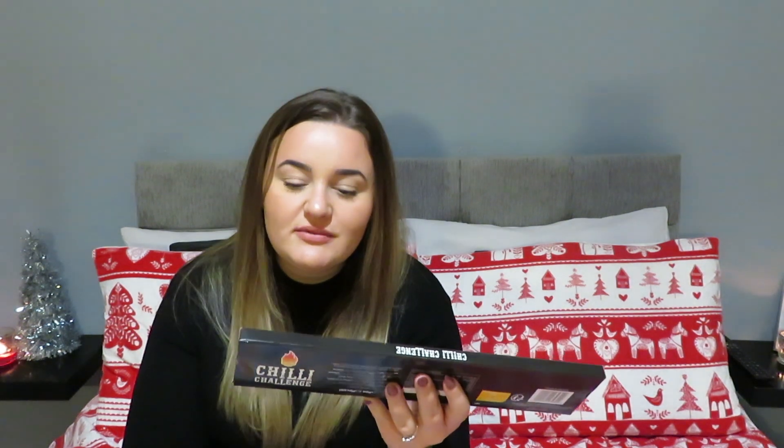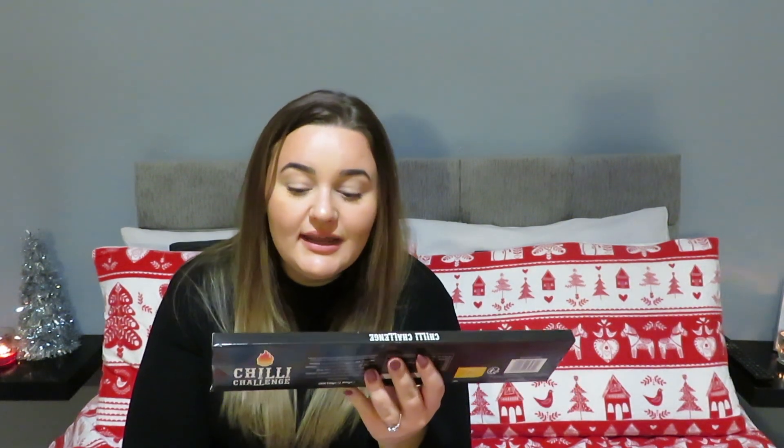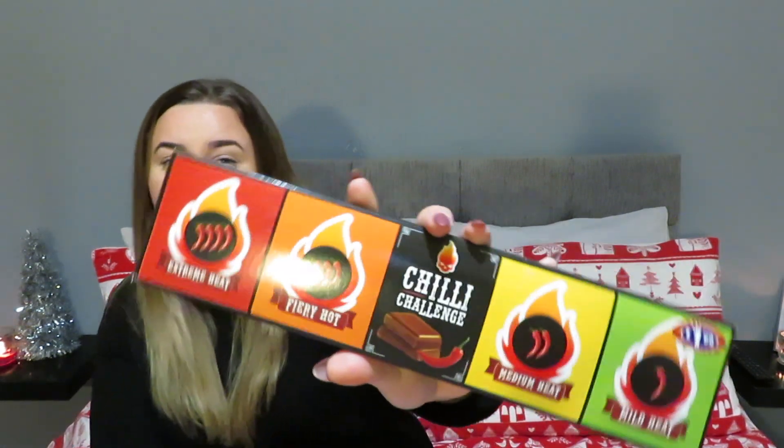I also got this chili chocolate — you get four or five different ones ranging from extreme to mild. I got this for somebody just as a joke; it's £1.69. I think it would be vile but anyone who likes spicy food it's just a bit of fun.